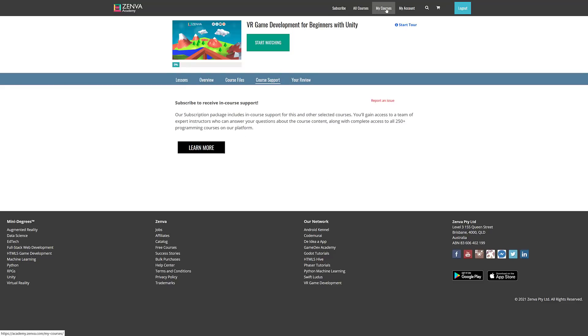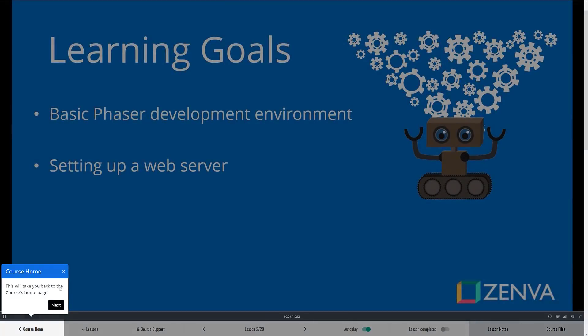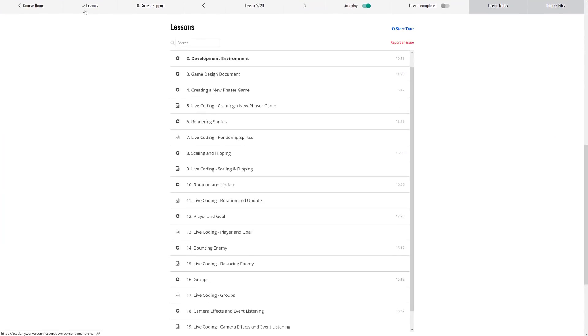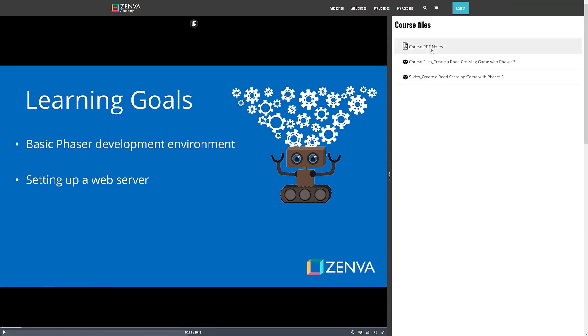Once you've purchased your courses, they're all available under My Courses and it tracks where you are. For example, here's the Phaser course I was going through — it takes you back to wherever you were last time. You've also got the ability to jump quickly between lessons, and if there are relevant documents, lesson notes are available along with course files, PDFs, project files, and slides.